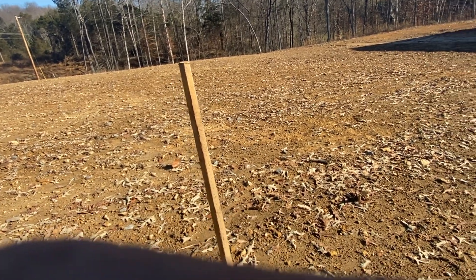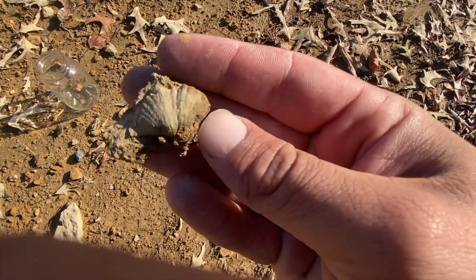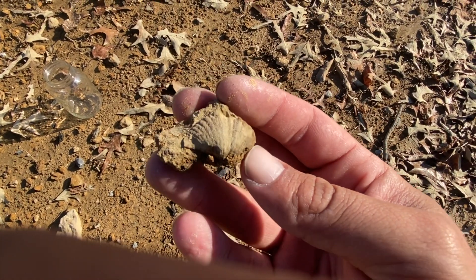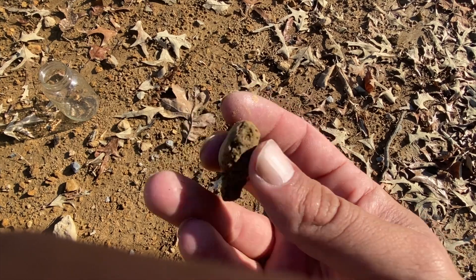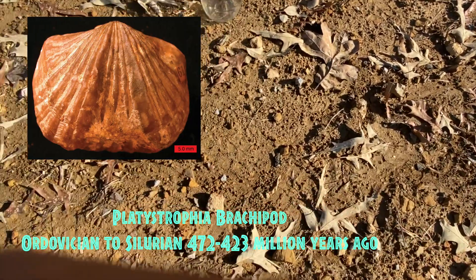I went from arrowhead hunting to fossil hunting. This one right here is a brachiopod, clearly about 300 million years old. That is the Kentucky State fossil. There's another one right here too.